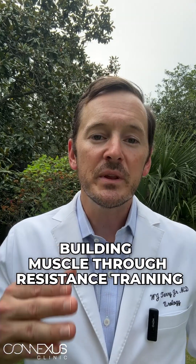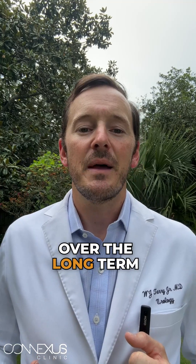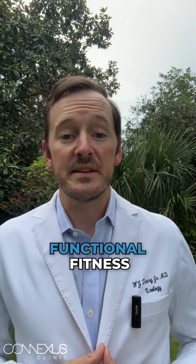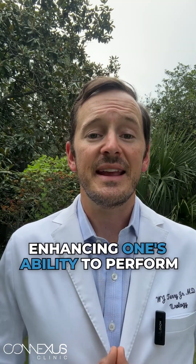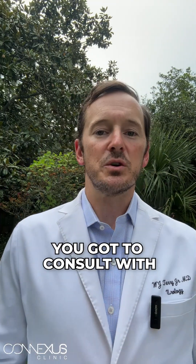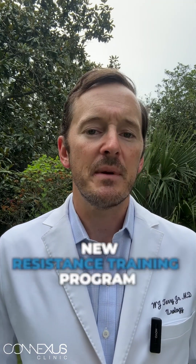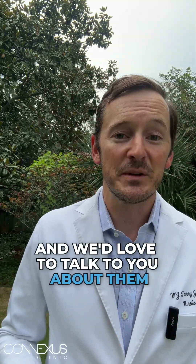Number seven, long-term weight maintenance. Building muscle through resistance training can help with maintaining weight loss over the long term by keeping metabolism higher and making it easier to sustain the results achieved. Number eight, functional fitness. Resistance training improves strength, mobility, and overall physical function, enhancing one's ability to perform daily activities and maintain an active lifestyle. Of course, consult with your healthcare professional or fitness expert before starting any new resistance training program — and we have some great ways to help at the Conexus Clinic.